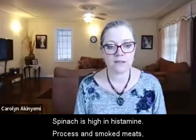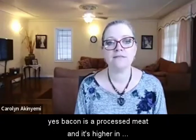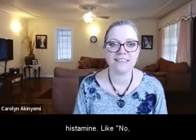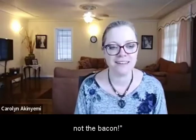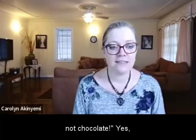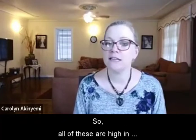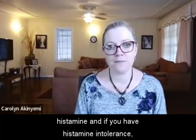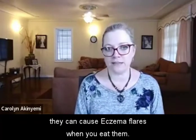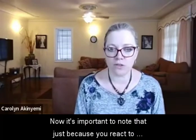Spinach is high in histamine. Processed and smoked meats — yes, bacon is a processed meat and it's higher in histamine. Shellfish, bananas and plantains, wheat germ, beans, papaya, chocolate — yes, chocolate can be high in histamine. Citrus fruits and nuts. All of these are high in histamine, and if you have histamine intolerance, they can cause eczema flares when you eat them.